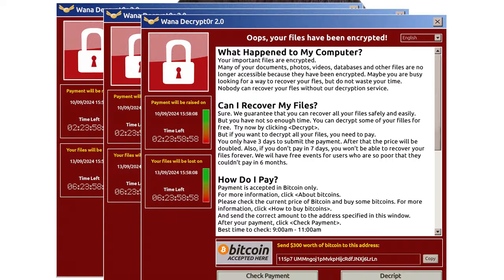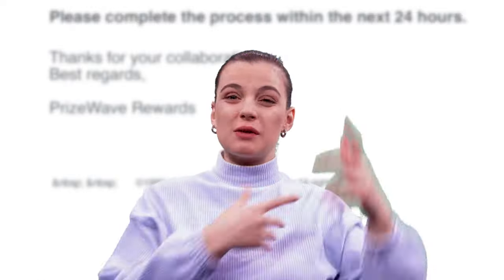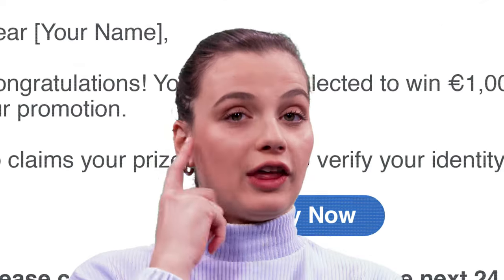Scam? Look at this new email. Something feels off, right? Stop and think. Could this be a scam?